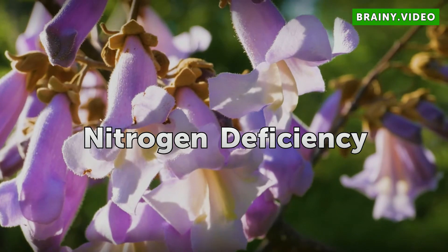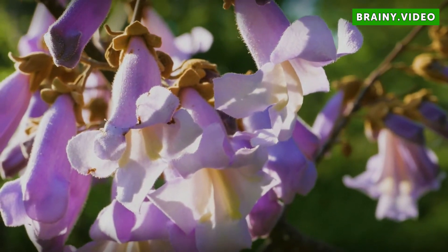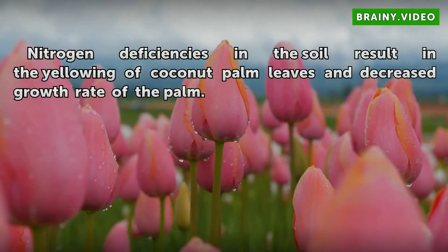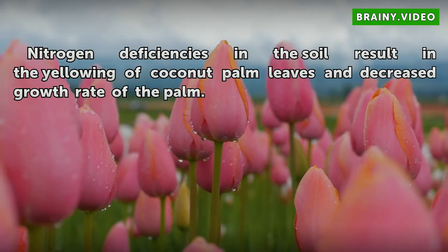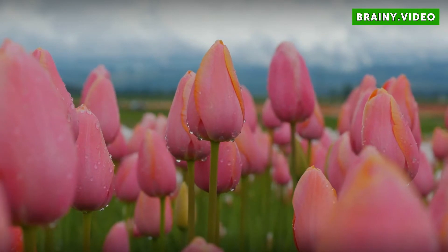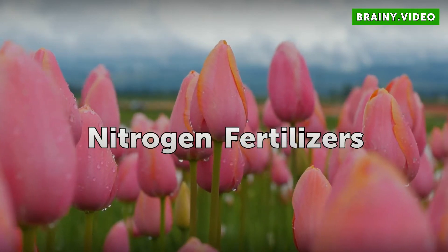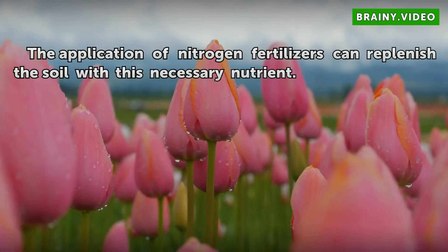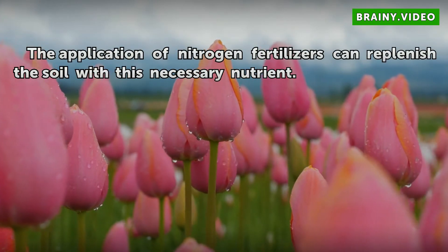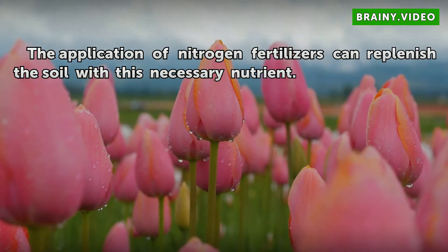Nitrogen Deficiency. Nitrogen deficiencies in the soil result in the yellowing of coconut palm leaves and decreased growth rate of the palm. The application of nitrogen fertilizers can replenish the soil with this necessary nutrient.